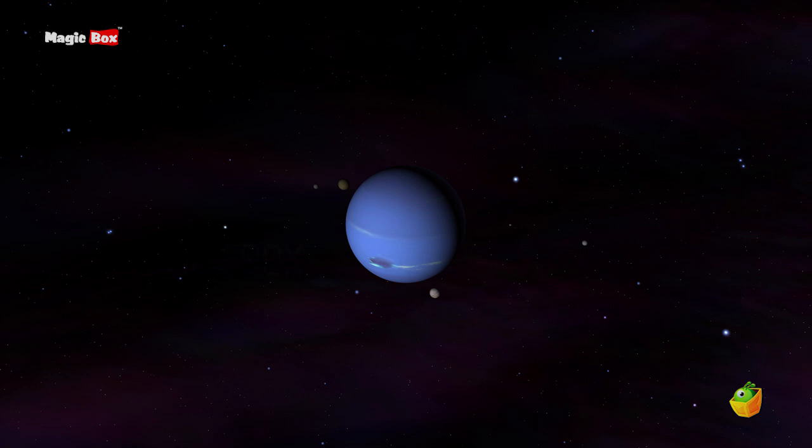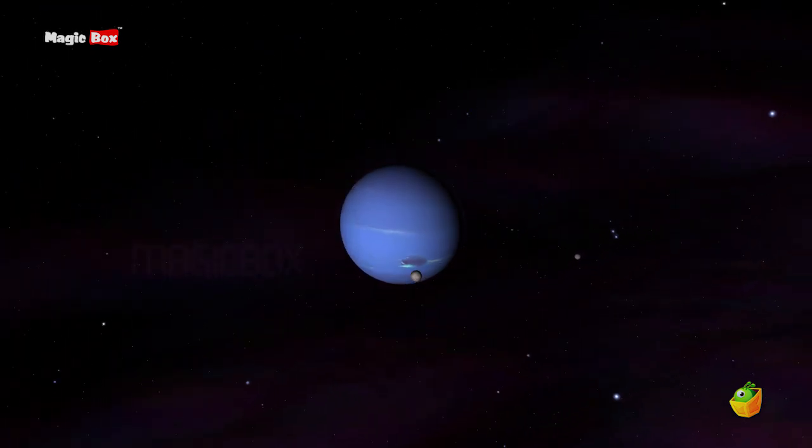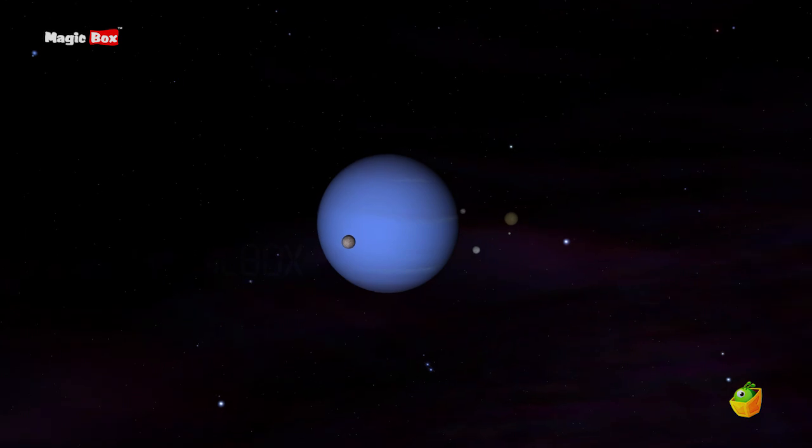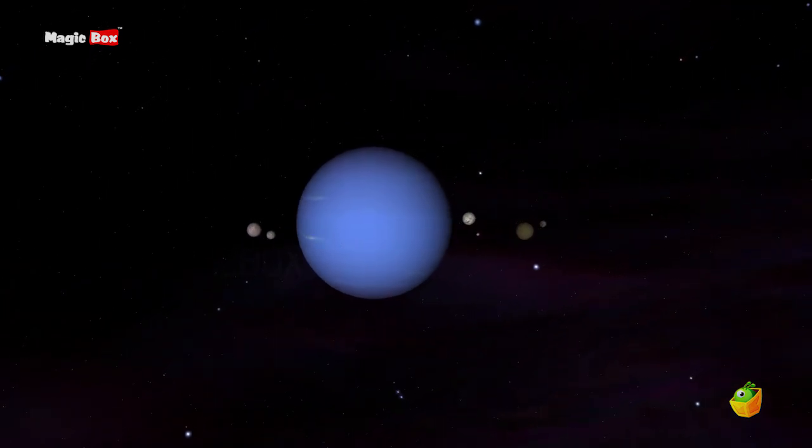Neptune has 13 moons. Its biggest moon is called Triton. It is about three-fourths the size of the Earth's moon.